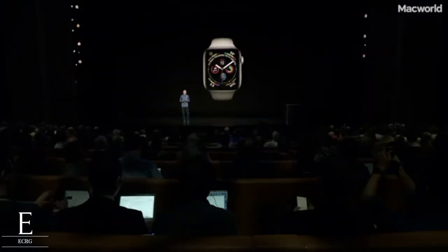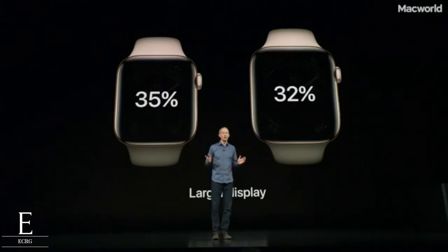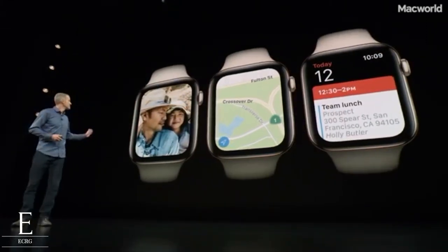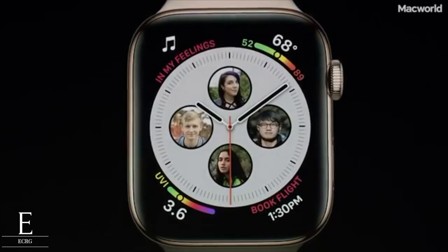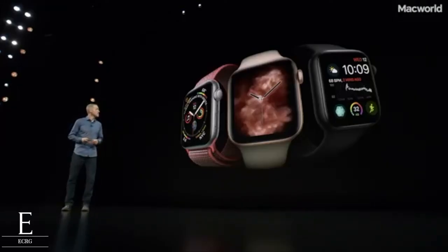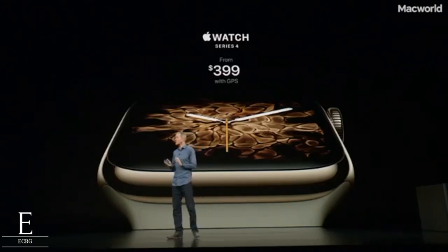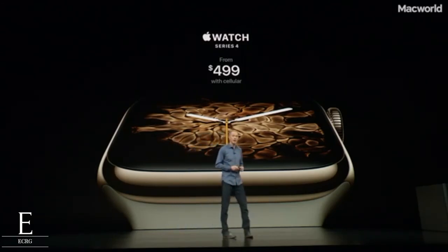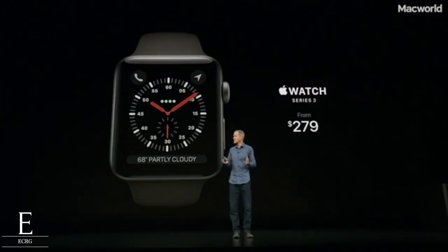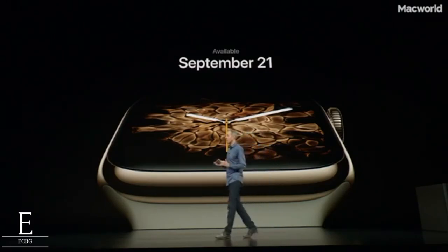Apple Watch Series 4 — everything about it has been redesigned and re-engineered. It all starts with a stunning new display — they pushed the screens right to the edges and curved the corners to perfectly match the shape of the watch. The screens are over 30% larger. Series 4 is made entirely of black ceramic and sapphire crystal, available in silver, gold, and space gray. GPS starts at $399, cellular at $499, and Series 3 remains in the lineup starting at $279. You can order Series 4 starting Friday, available September 21st.